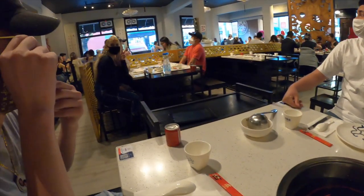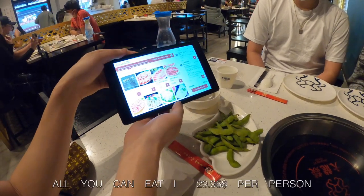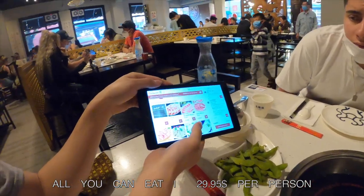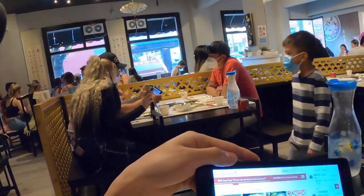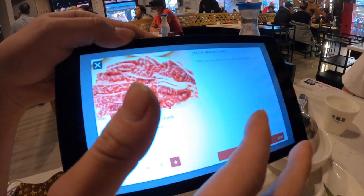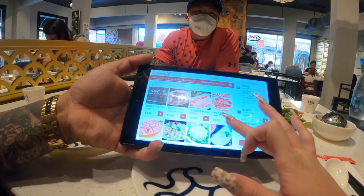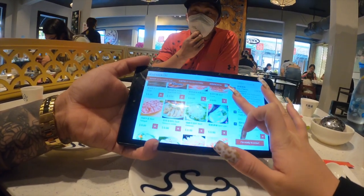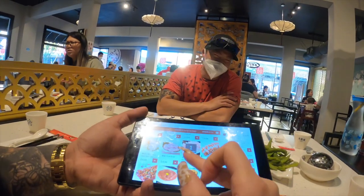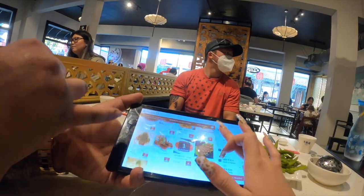We're at the table. Nuki's over there. Everything's on the iPad so we're going through it, trying to figure out exactly what we want. We have some brisket, prime ribs — do you want beef? They got pork grain, that's weird. You hungry? I'm hungry.